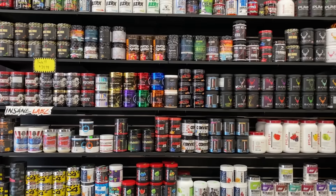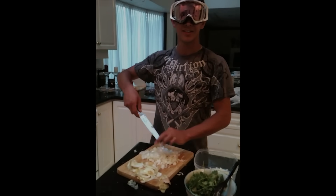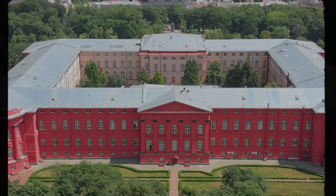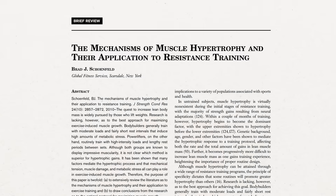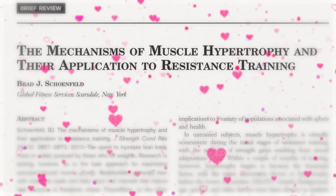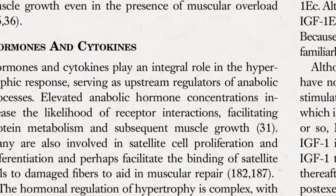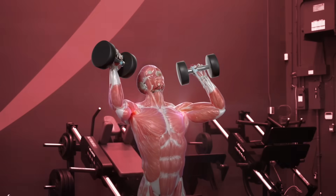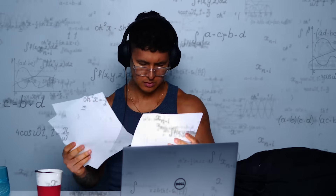But almost instantly, I became confused and overwhelmed with what to do. Everyone had a different opinion on how to train and what to eat. I tried it all, and while I saw some results, I just wasn't satisfied. Until one day, during my studies in university, I accidentally came across a 2010 study titled The Mechanisms of Muscle Hypertrophy and Their Application to Resistance Training. This paper dove into the science behind what made muscles grow and how to apply that science to your training. I was fascinated. I felt like I stumbled upon a goldmine.